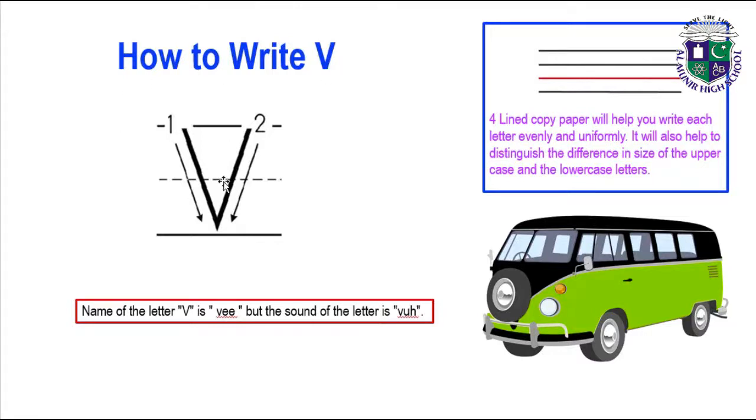How to write capital V? Draw a slanting line in between 3 lines, which starts from the first line down to the third line. Then draw another slanting line opposite to the first slanting line, which joins the end of the first slanting line to write V. The two slanting lines join each other at the bottom.